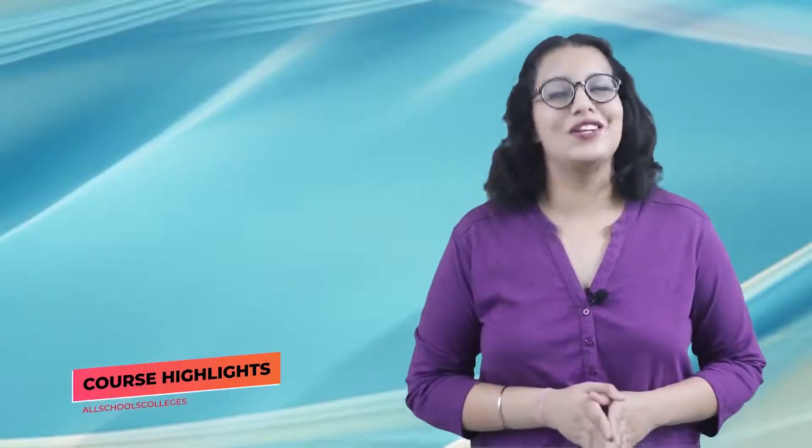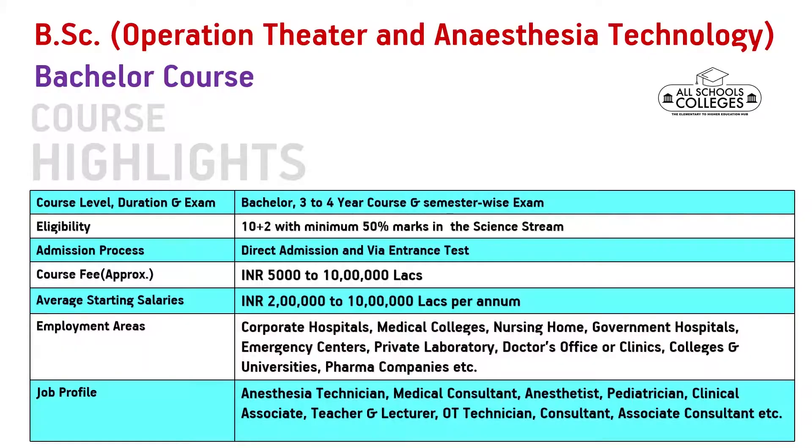Now let us look at the course highlights. The course level is Bachelor, with a 3 to 4 year duration and semester-wise exams. The eligibility criteria is 10+2 with minimum 50% marks in the science stream. The admission process is direct admission and via entrance test. The course fee can approximately be 5,000 to 10 lakhs.